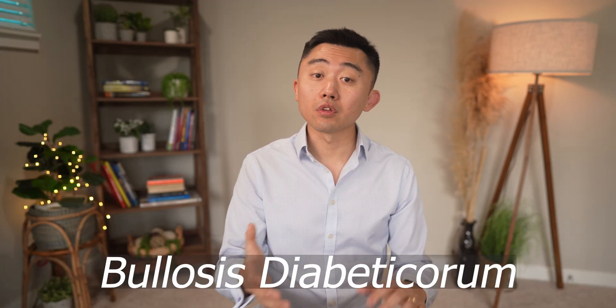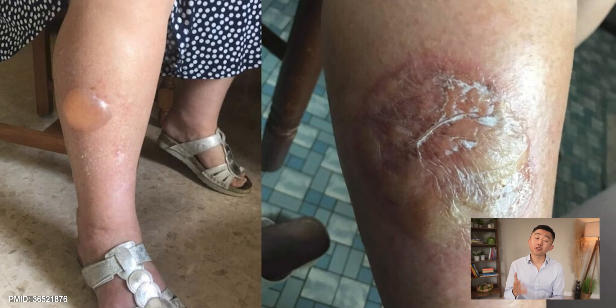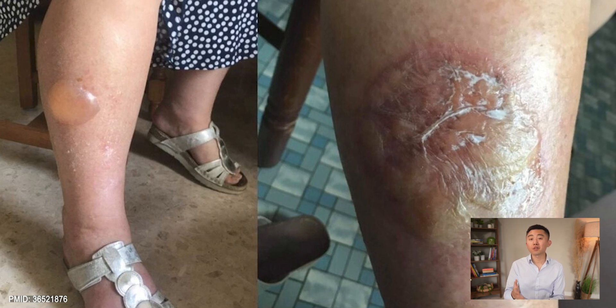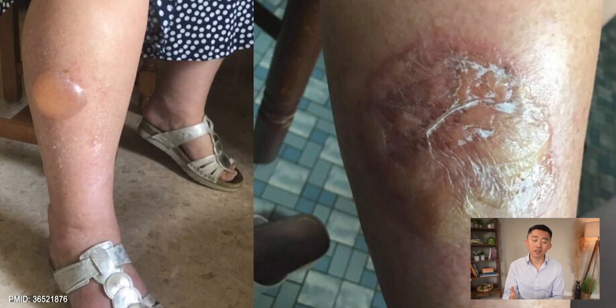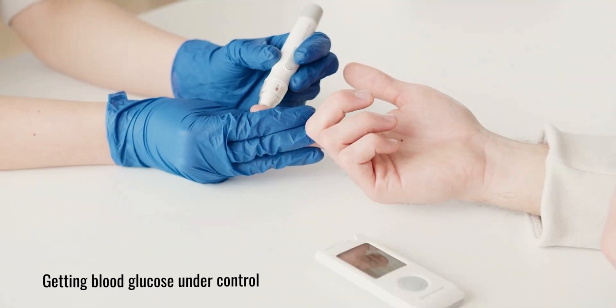Next is a condition called Bullosis Diabeticorum, or simply diabetic blisters. These blisters tend to form on the back of hands, feet, and forearms, and they look like blisters that appear after a serious burn. But unlike burns, these are painless and do not have any redness around them. They usually heal by themselves in 2–3 weeks, and the main things to watch out for are monitoring for infection and getting your blood glucose under control.